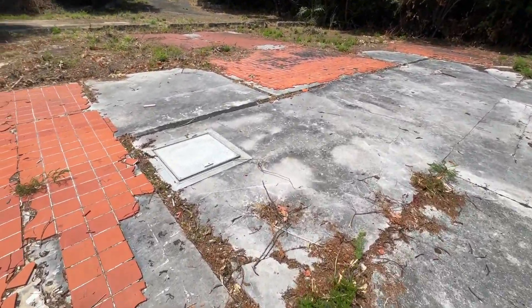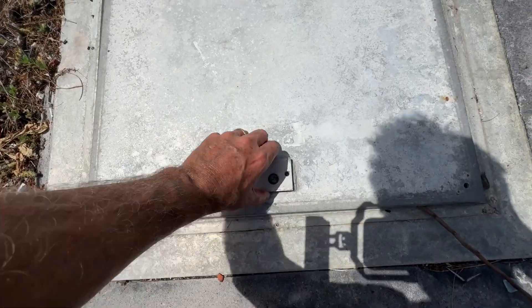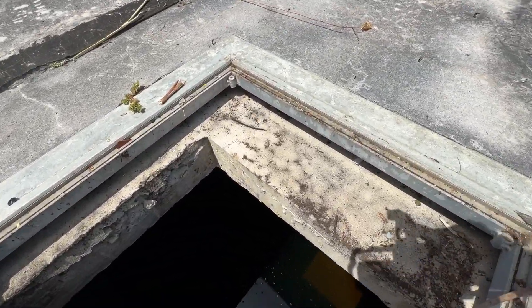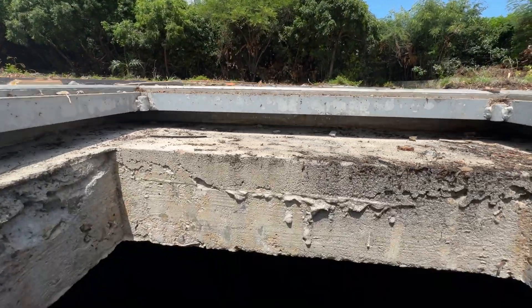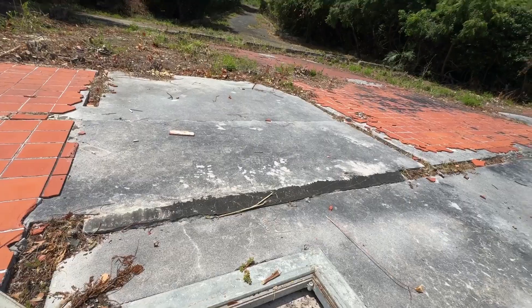I actually popped the cistern — I'll show you the inside. Got the cover open here. Take a look in here — you can see it's got about a six-inch slab right here, looks pretty good. I want to drop the camera down and see what we see. You're seeing it before me — it's got water in it, and that's a good sign. So it's not leaking, at least to that level.